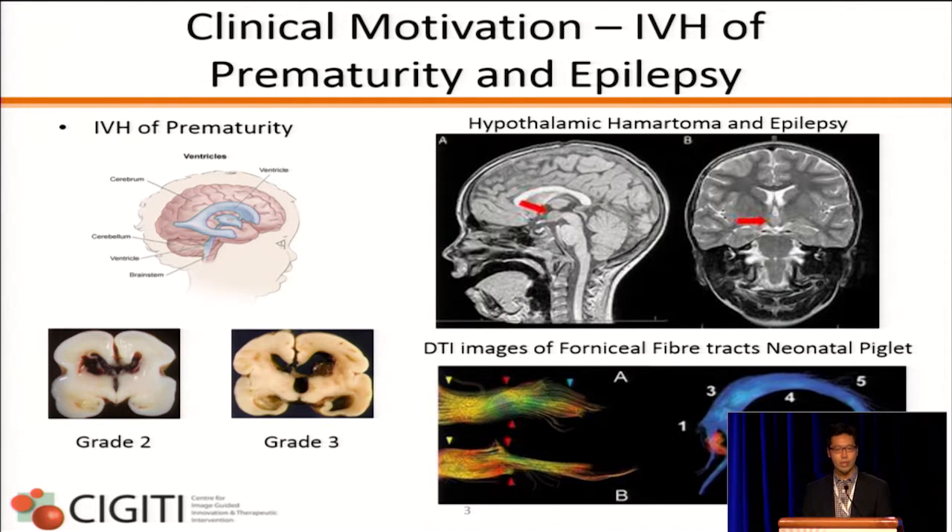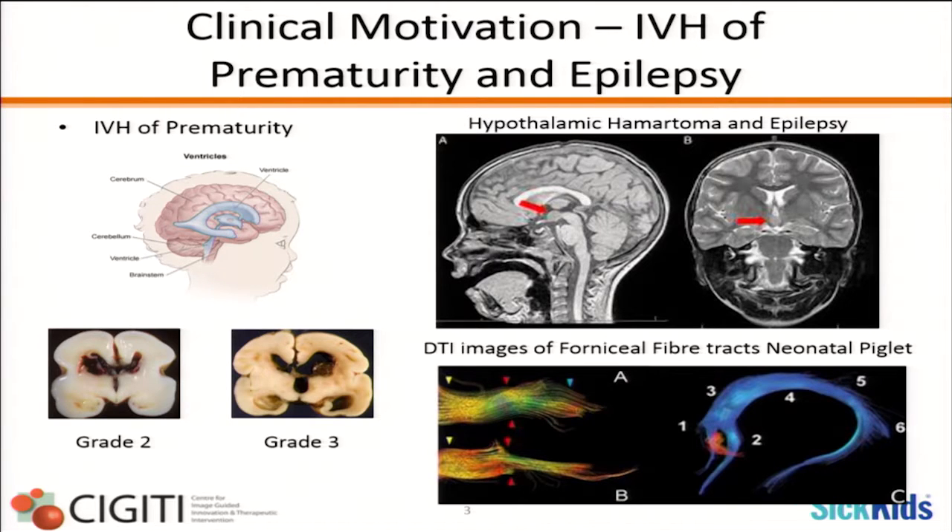Our motivation comes from two primary areas. One is IVH of prematurity — a slow bleed that happens inside the brain — where we're investigating if MRI-guided focused ultrasound using a variation of boiling histotripsy can be used to deploy thrombolysis. The second clinical indication is medically refractory epilepsy where the patient is no longer responding to medications. We've selected targets that would normally be surgically resected, including hypothalamic hamartomas. We worked with Dr. Hodai's lab at Toronto Western to perform DTI mapping and look at fiber tracks for the fornix, corpus callosum, and anterior fornix, to see if they get ablated and separated pre- and post-treatment.